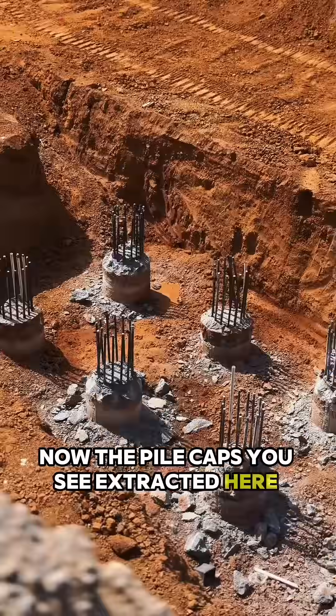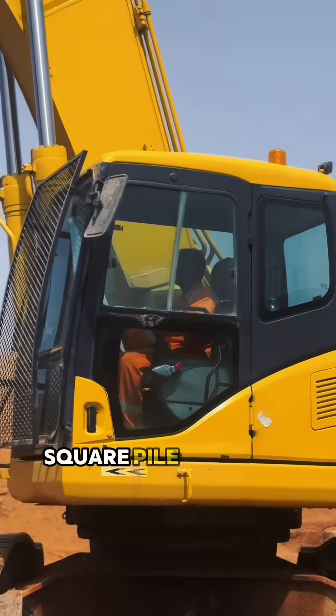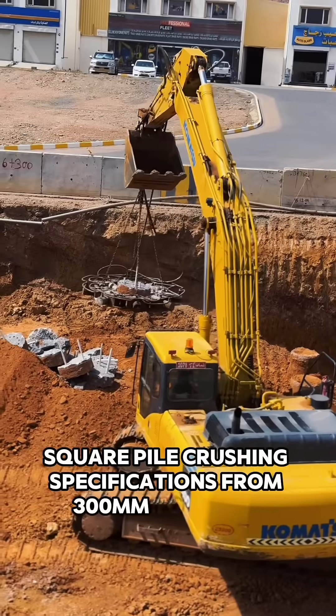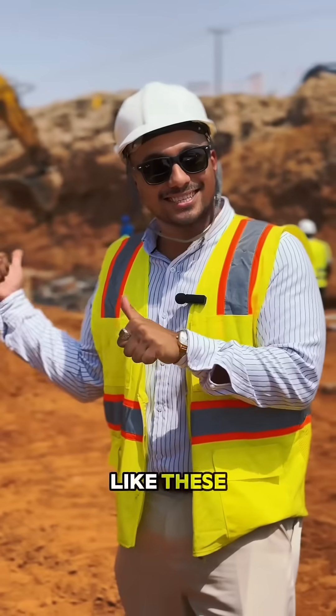The pile caps extracted here are circular, but we can also do them in square shapes. Square pile crushing specifications range from 300 to 550 mm. If you want to learn more about cool attachments like these, contact us.